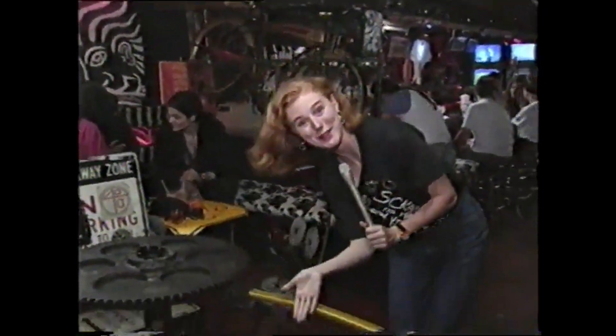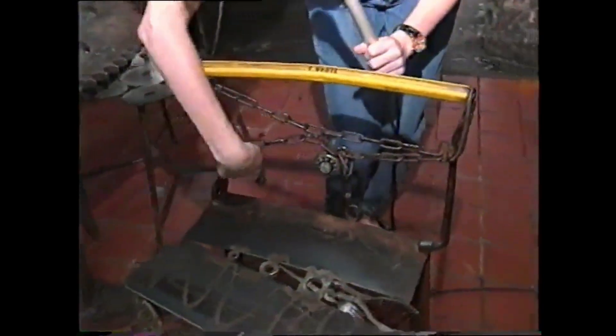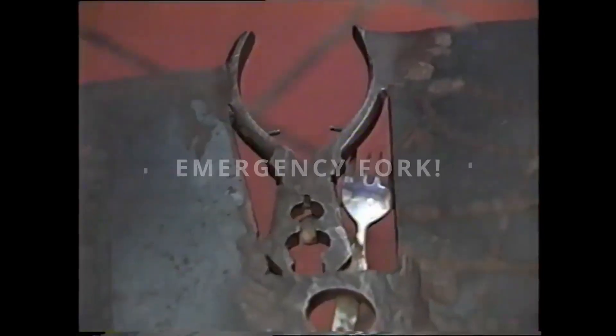Priced at a low $500 for every two and a half days, if you're the successful applicant, you'll also receive this wonderful handcrafted chair. As you can see, it's ridiculously comfortable and matches every decor known to man. And how about this spare emergency fork?